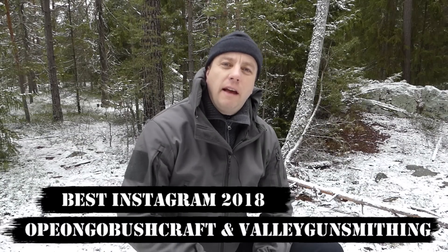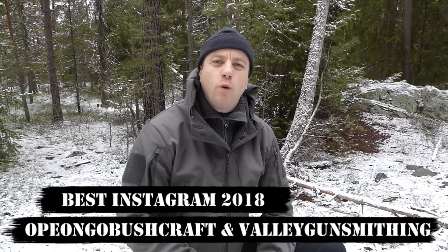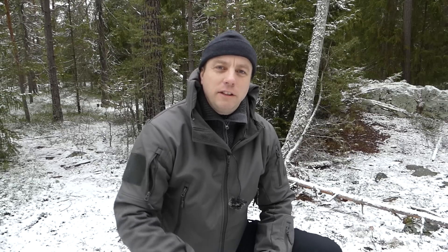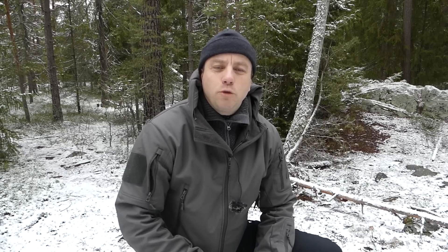The Newcomer on Instagram of 2018 goes to Dev at Valley Gunsmithing. He's also got a second Instagram account called Opium Go Bushcraft, plus a website where he sells gear. He's based in Canada and puts up great pictures, great content, and great engagement on Instagram. Dev actually showed me how Instagram works and how I could use it — I'm an old guy and I wasn't getting any traction there, but Dev stepped up and gave me all the ins and outs of it. He's got two great Instagram accounts, his website, and I understand he's going to be starting a YouTube channel. Newcomer of the Year on Instagram: Valley Gunsmithing and Opium Go Bushcraft. All his links will be in the description box.